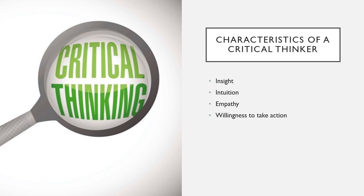Insight, intuition, empathy, and willingness to take action are all great characteristics of critical thinkers. These same components of critical thinking are necessary for decision making and also problem solving. Your book, display 1-1, gives a lot more characteristics of critical thinkers, so I would suggest that you look at those so that you know all of those characteristics that you would want for yourself as a critical thinker as you move into the nursing world.